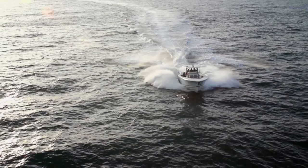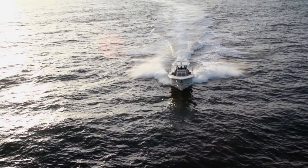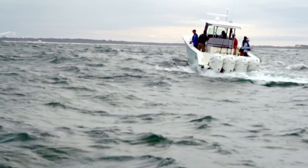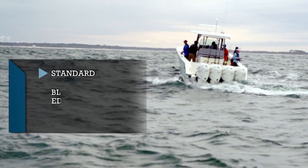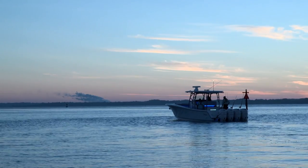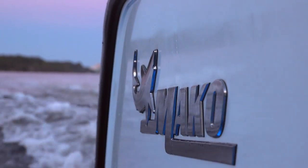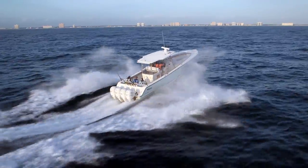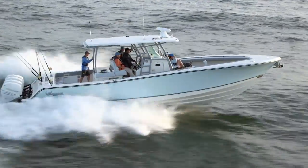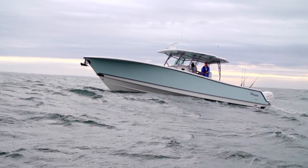The 414 is built with comprehensive input from myself and other hardcore offshore anglers — and most of us have families too. It will be available in three editions: Standard, Blue Water Family, and Sport Fish, and each is customizable to your specific wants and needs. Once you see everything this boat offers, I think you'll understand why this is not just the biggest Mako, but the best and most capable boat in Mako's long history.